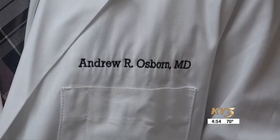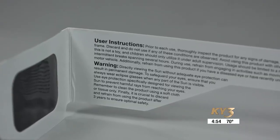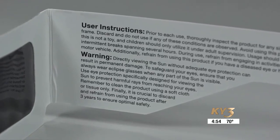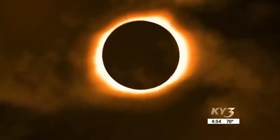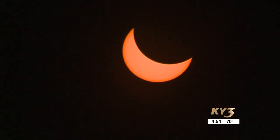Dr. Osborne says the retina is one of the most important parts of the eye, so it's better to take time and do your research rather than buy something cheap. Things like the lens or the cornea in the front of the eye can be replaced or transplanted, but a retina cannot.